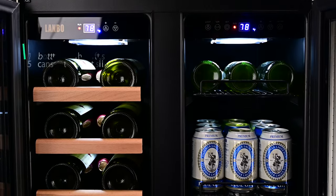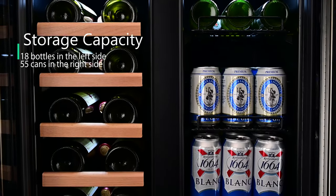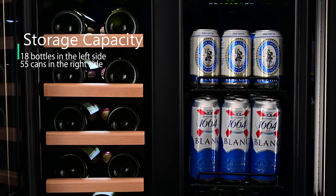It can store 18 bottles of wine in the left side and 55 cans of beverages capacity in the right side.